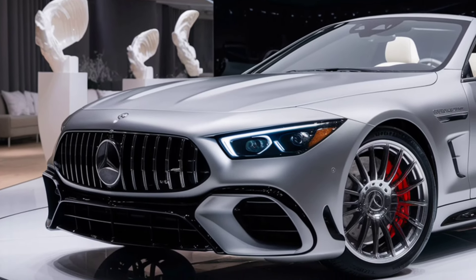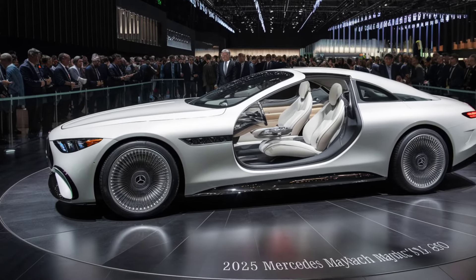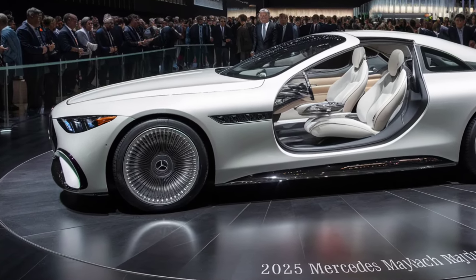Additionally, the S680 offers a 360-degree camera, blind spot monitoring, and night vision assist, ensuring peace of mind on every journey.